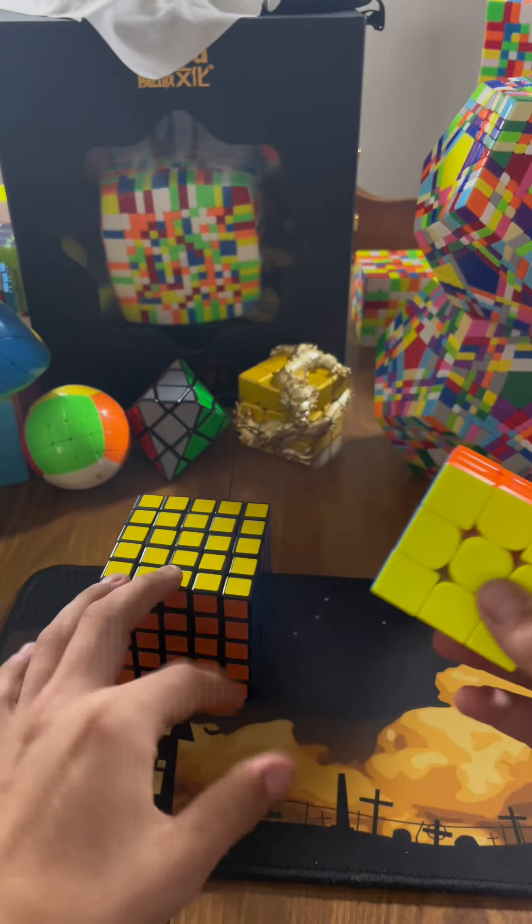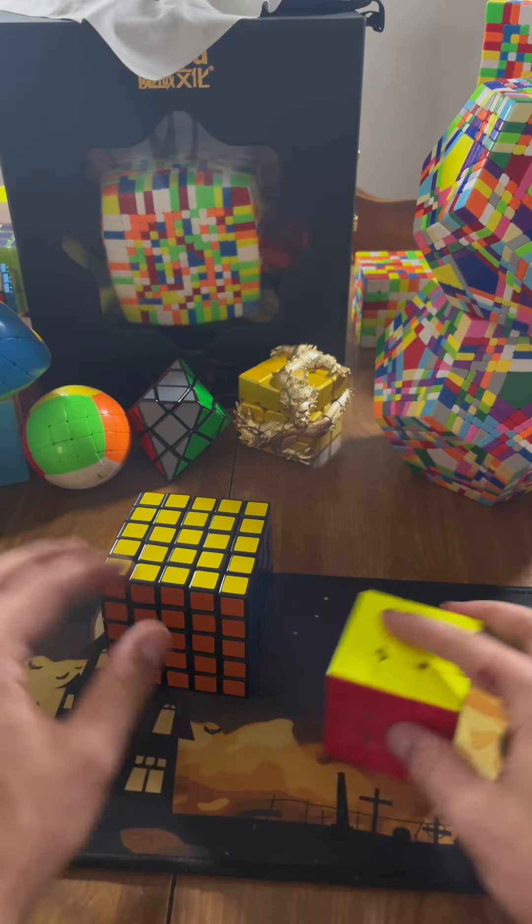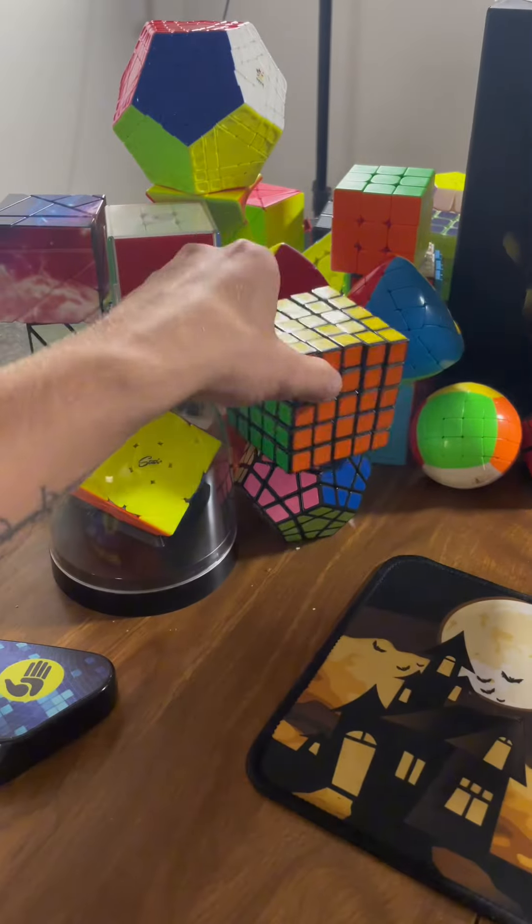Gosh, this thing feels so weird. That's such a muscle memory one for me that I can't do it slowly, but I hope you guys enjoyed this one, and I'll see you all again tomorrow.